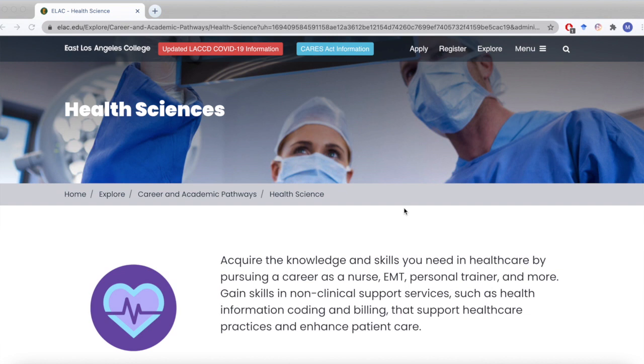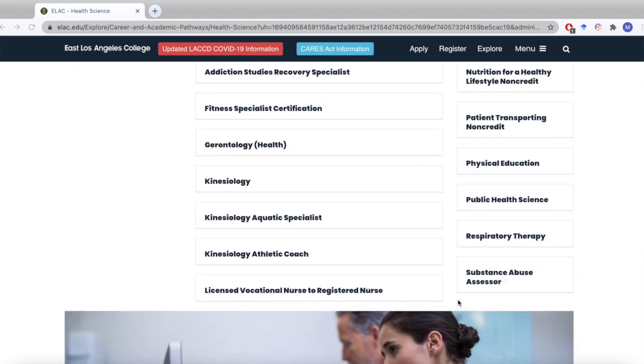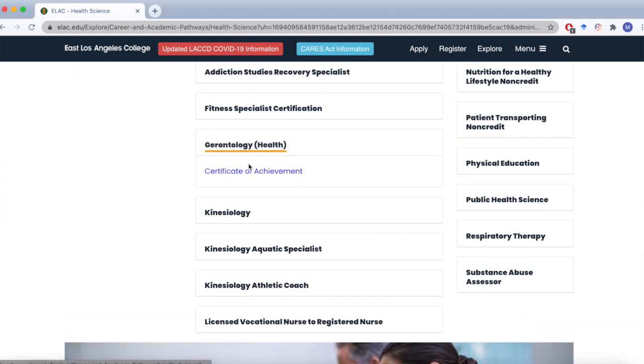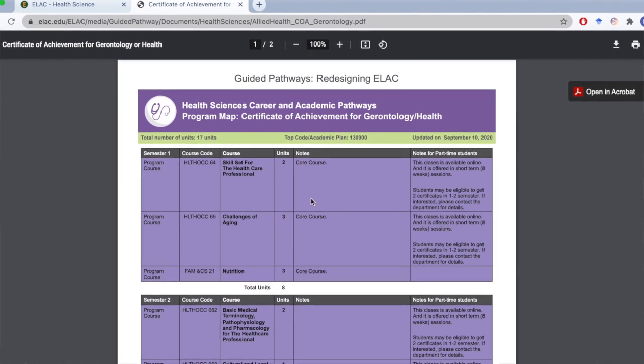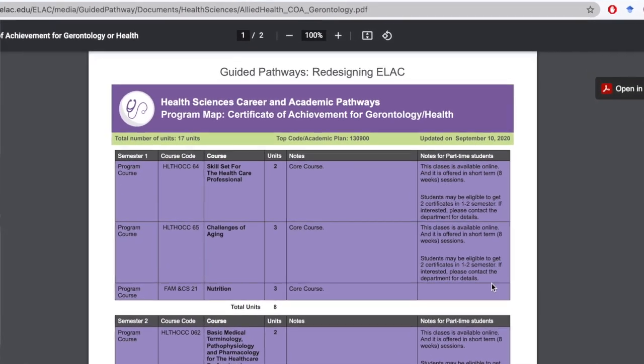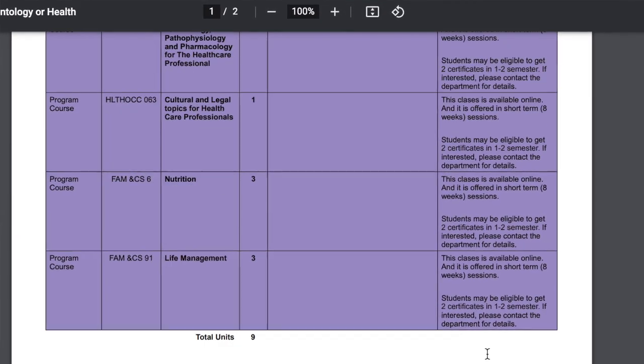Let's say you want to get into gerontology, but you aren't too sure where to start. Well, ELAC offers a certificate of achievement that you can obtain just for that. By clicking the link below that program, you'll be directed towards an academic map, which lays out suggested courses you need to take and when you should take them to get that certificate in a timely manner.